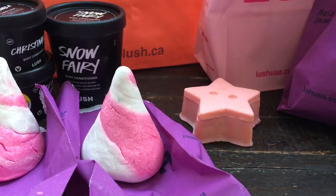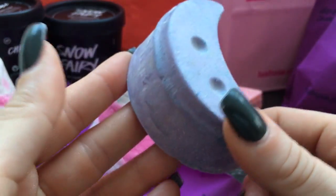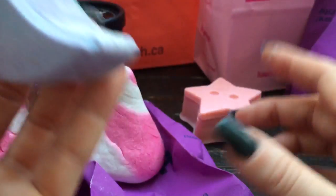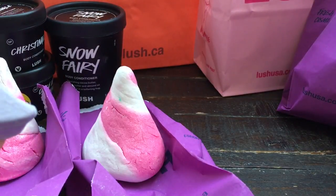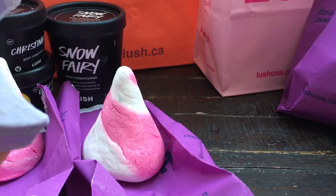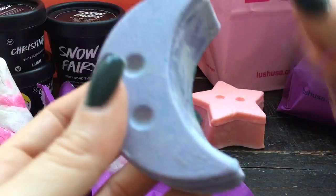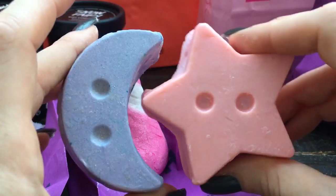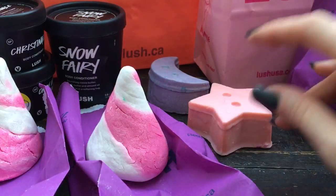I had to get the Snow Fairy one because before Christmas I actually picked up the Twilight one, which I haven't used yet — it's just been sitting out on my counter looking pretty. Same thing — it's got the Twilight scented dusting powder. Twilight is their lavender scent and Snow Fairy is like candy; they call it bubble gum but it doesn't smell like bubble gum to me at all. It's just a really nice sweet, perfumey type of scent. I thought oh, those would look so cute sitting together — the little star and moon. I love them. I had to pick up the dusting powder in that new naked packaging.